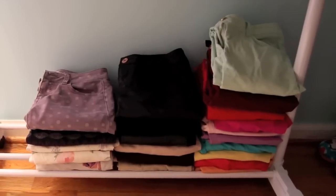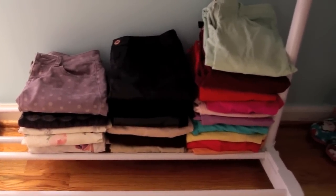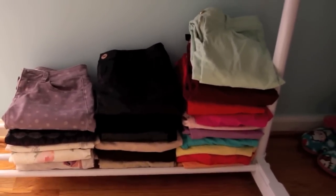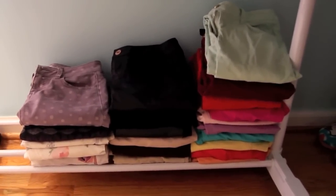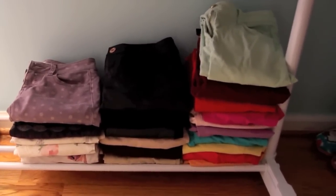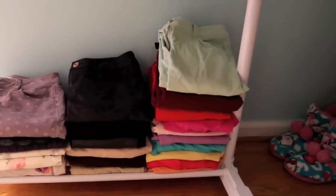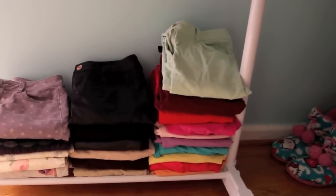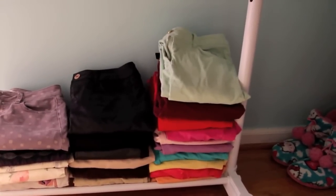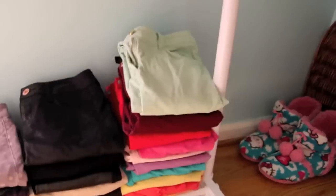The great thing about these racks is you can fold stuff and put it on the bottom for extra storage. This is where I keep my pants that aren't jeans. On the left side I have patterned and floral pants, in the middle black and brown neutral-colored pants, and on the right side all my colored skinnies and bright colored pants. The ones on top are more fall-appropriate and the ones on the bottom I won't be wearing until springtime.